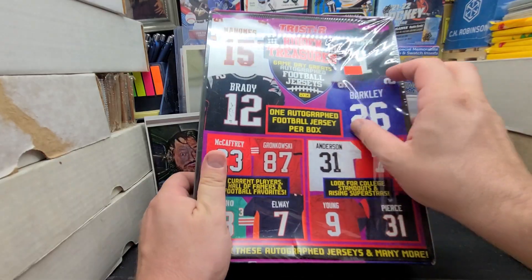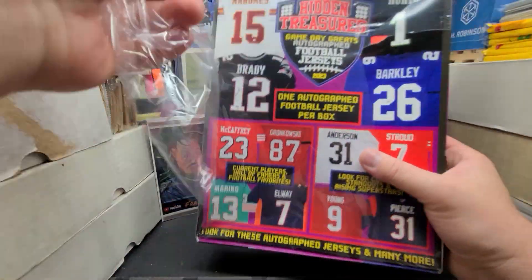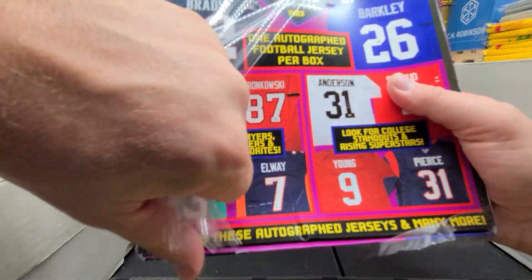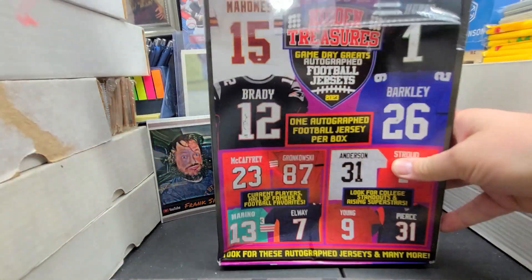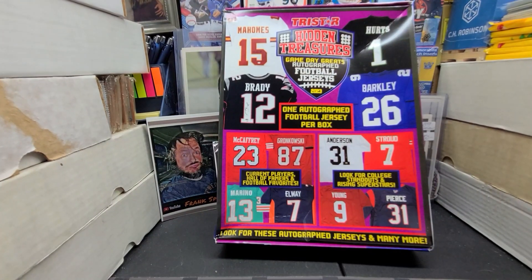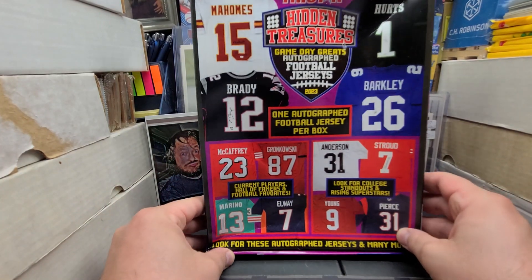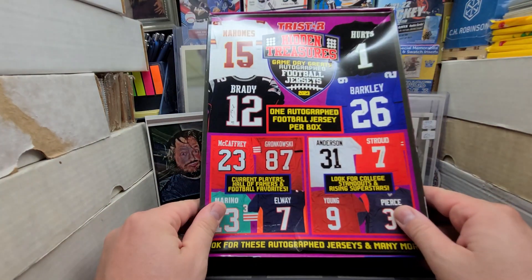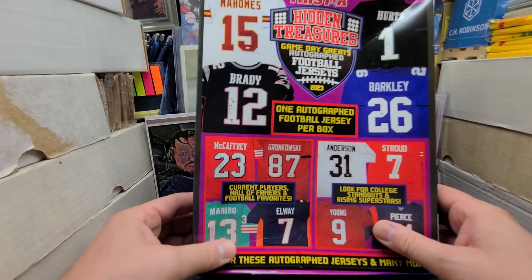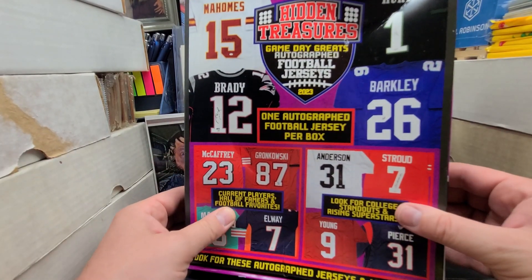Stick a knife in it. Here we go guys - cross your fingers that we get something worth at least... I'd like to get something worth more than the bare minimum of what they put in these things, which is usually like I said a $40 to $60 jersey probably.